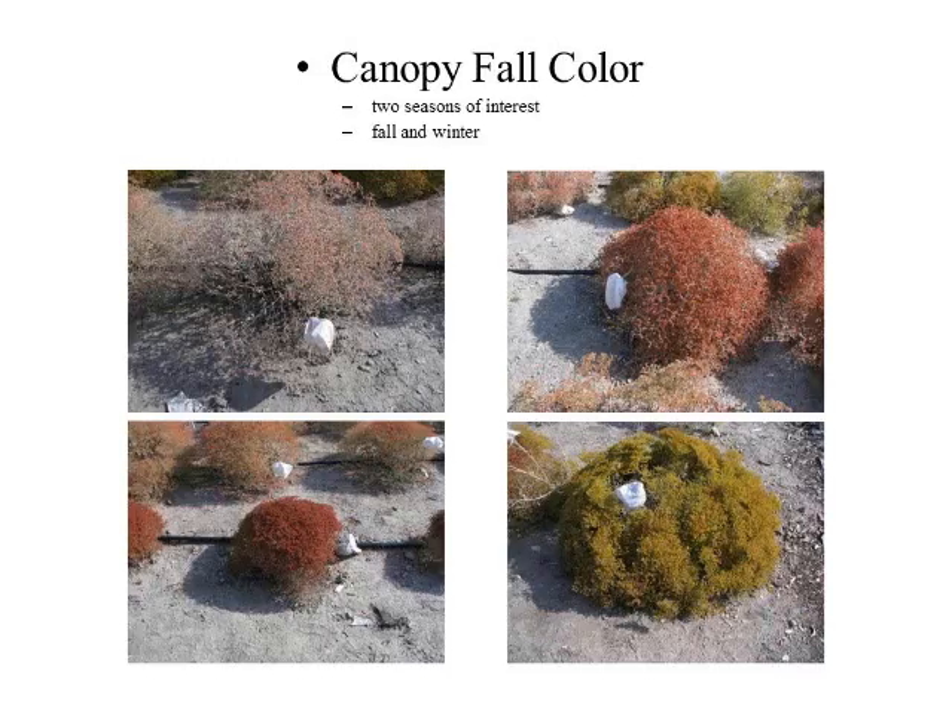I looked at fall color as well, which is an important characteristic in the landscape, because this is how the plant looks through the fall and a good part of the winter — it has definite winter interest. I determined there were four different fall colors. The lighter, less dense plants drop their flowers and expose the flower stalks, giving a lighter color; as the plant gets denser, flowers hang on longer before falling to the ground.